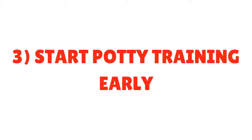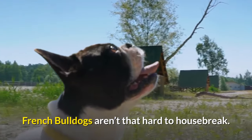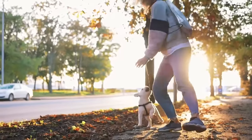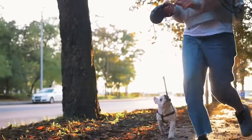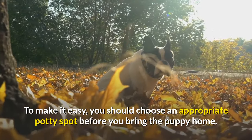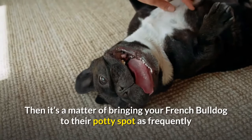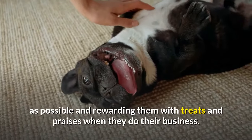Tip 3: Start Potty Training Early. French Bulldogs aren't that hard to housebreak. The secret is to start potty training from day one. You want to establish from the start where the appropriate place for urinating and defecating is. To make it easy, you should choose an appropriate potty spot before you bring the puppy home. Then it's a matter of bringing your French Bulldog to their potty spot as frequently as possible and rewarding them with treats and praises when they do their business.